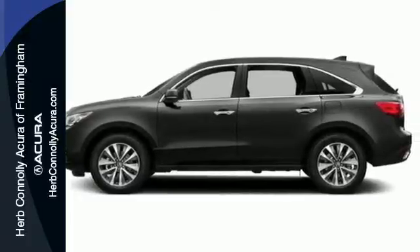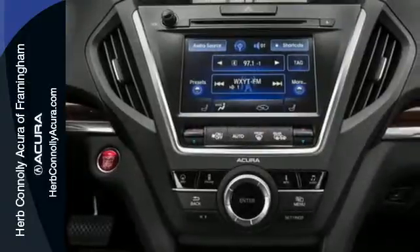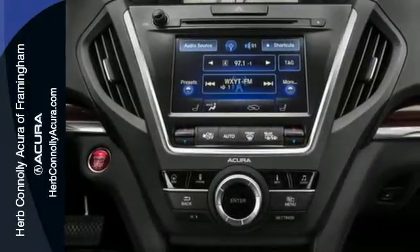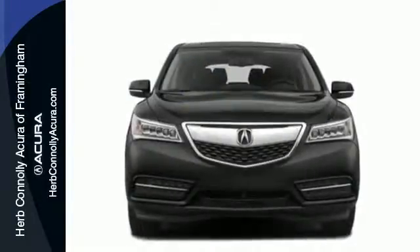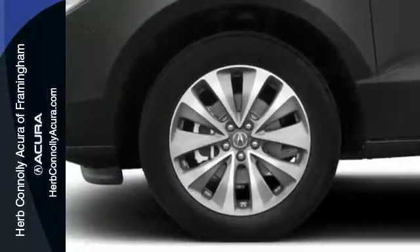Brighter and longer lasting, the LED headlights carve through space. The on-demand multi-use display is the ultimate interface. It also comes equipped with tri-zone climate control, multi-view rear camera, home link, and an integrated dynamic system.